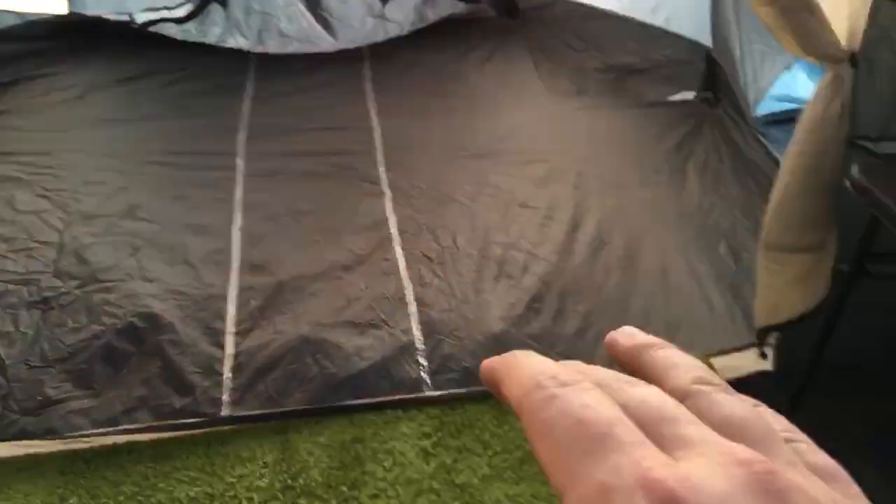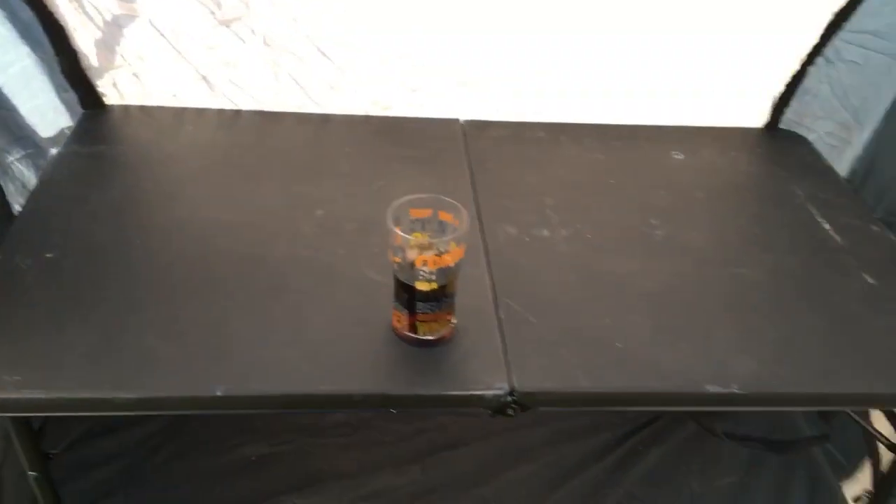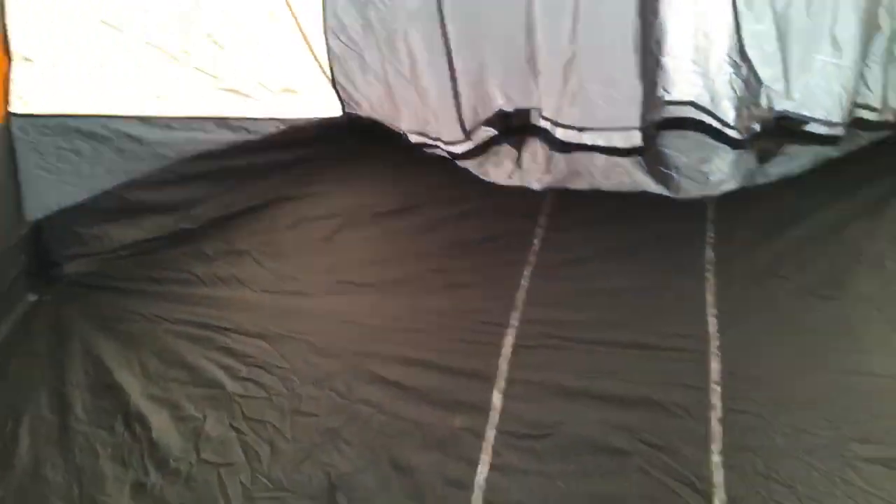I'm thinking like a bedroom, a kitchen, storage under here, Bigfoot hunting gear, UFO torture area, skinwalker dissection — you know, the usual.